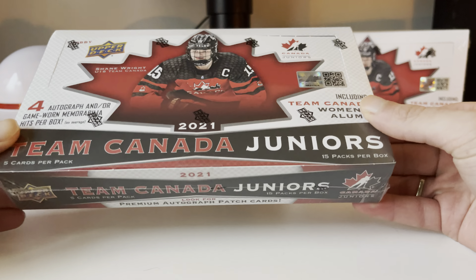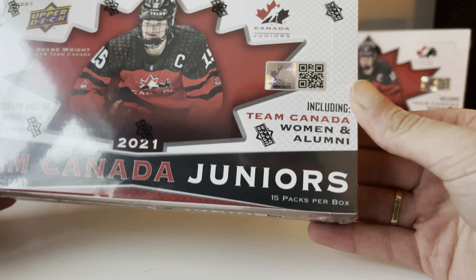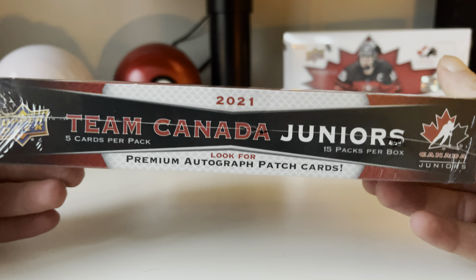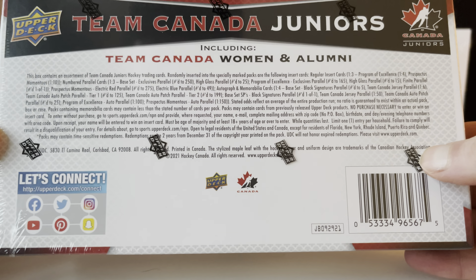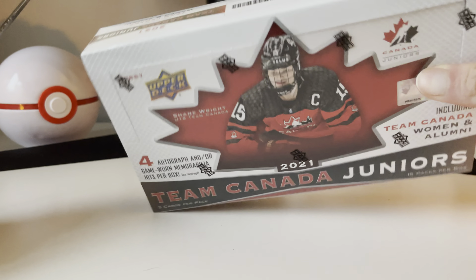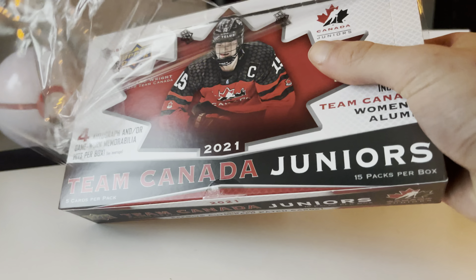In today's video, we have the Upper Deck 2021 Team Canada Juniors Hobby Box. I actually have two of these boxes — we have one here in the background as well, but in this video we're going to be opening this one box here. Each box contains four autograph and/or game-worn memorabilia, Team Canada Women and Alumni, so we do have a chance at some female hits. Premium autograph patch cards. Let's take a look at the back. If you guys want to pause and take a look at the odds, go ahead. I've got my trusty old box opening knife — let's get right into it.